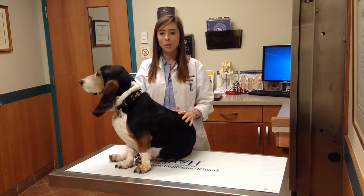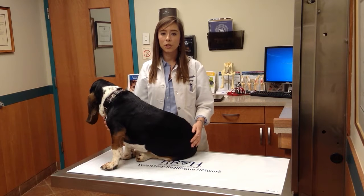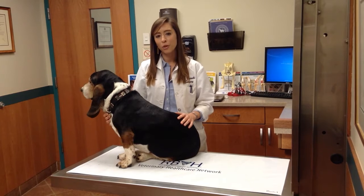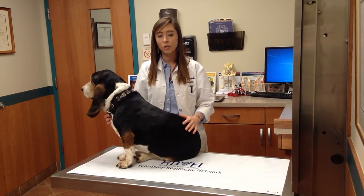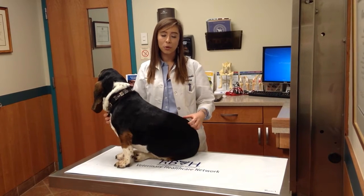The fentanyl patch is a patch that is placed directly on the skin, and it has a slow constant release of fentanyl, which is a potent narcotic, which is absorbed by the bloodstream of the patient. The patch is very beneficial because it's convenient. It also can be used in both cats and dogs, and it can be used for a variety of painful conditions.